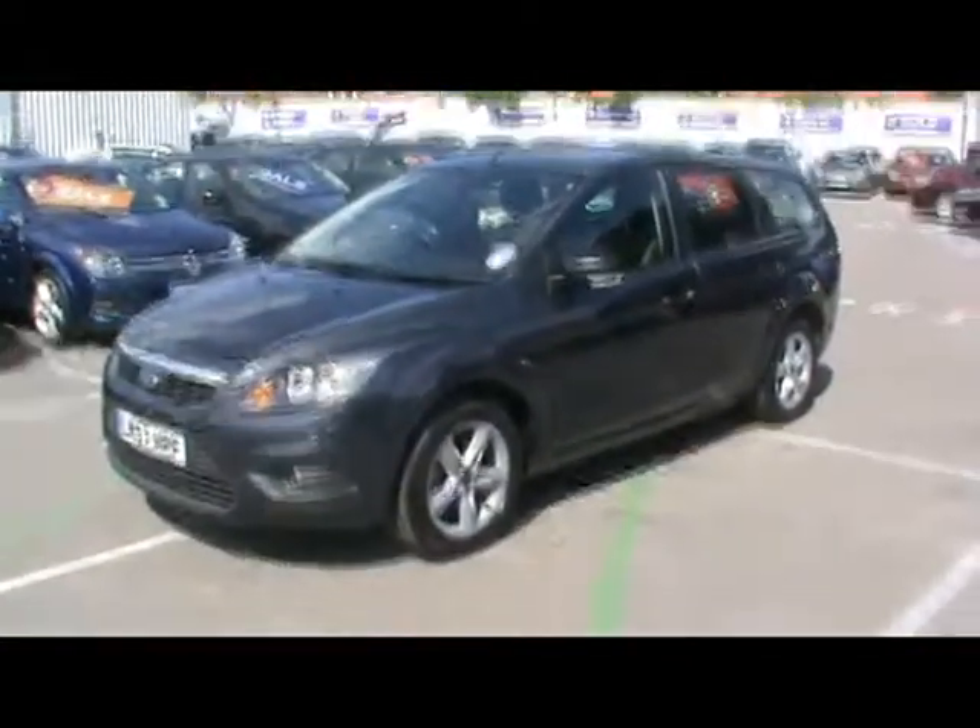If you'd like any more information on this car, please contact our sales team. If you'd like me to show you around the car in a bit more detail, thank you.